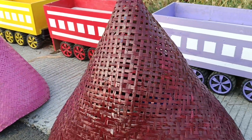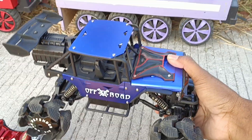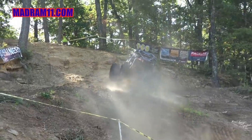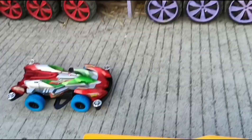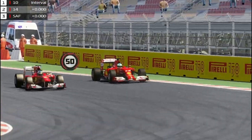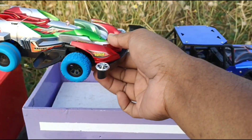Kita lanjut buka yang warna coklat. Wadidaw, ada mobil Ufrut teman-teman. Besar sekali. Lihat teman-teman, yang ini mobil balap. Mantap sekali.